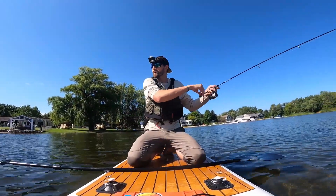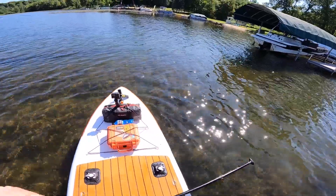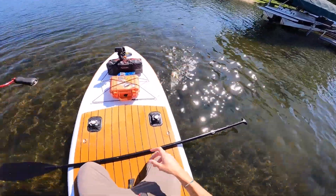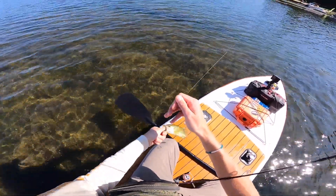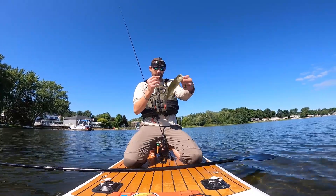Another one — there we go. Keep tension. Just a little chunky bass — man that's a pretty small fish, but he put up a good fight for being so small. Good stuff though.